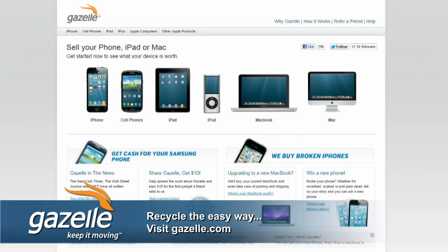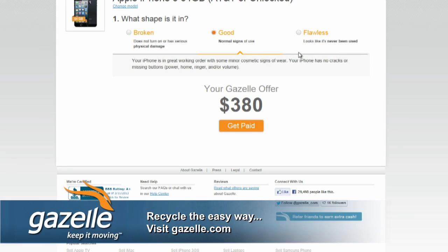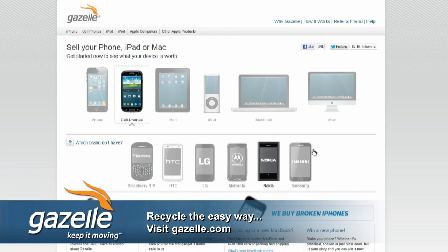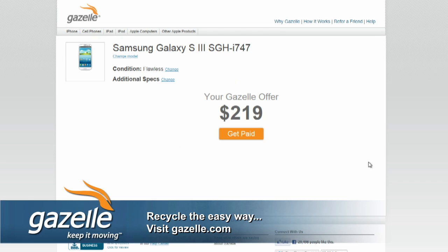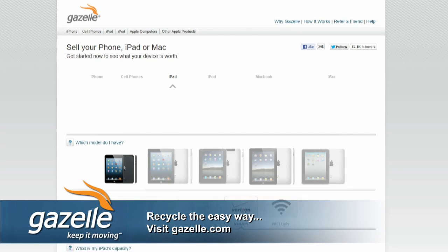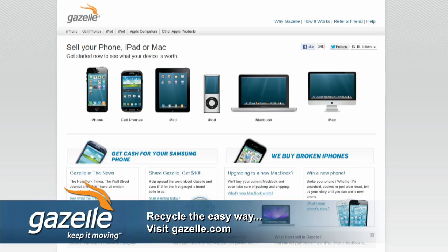Let's thank our other sponsor Gazelle. If you want that new Samsung Galaxy S4 or the rumored new iPad, before you get your new phone, sell your used phone or gadget to Gazelle for cash. Don't bury last year's gadget in a drawer. Find out what it's worth at Gazelle.com — they'll even buy broken iPhones and iPads. Gazelle locks in that quote for 30 days and you get paid fast by check or PayPal. Your gadgets don't get more valuable over time, so clean out that drawer and get some quick cash at Gazelle.com.